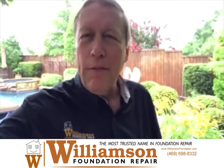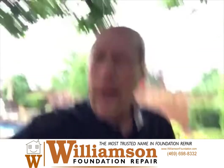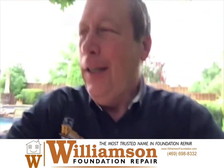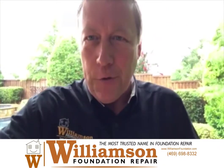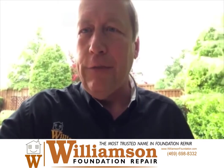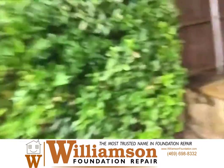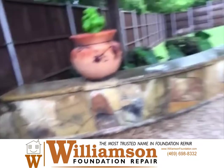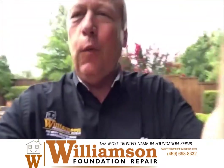Good morning, this is Norman, one of the evaluators with Williamson Foundation. We're up here in Allen today — working in the rain, actually. We're working on a pool deck that's dropped. I'll show you some pictures in a minute. I'm going to do a polyurethane injection and try to get it lifted up. Here's how the deck looks now.